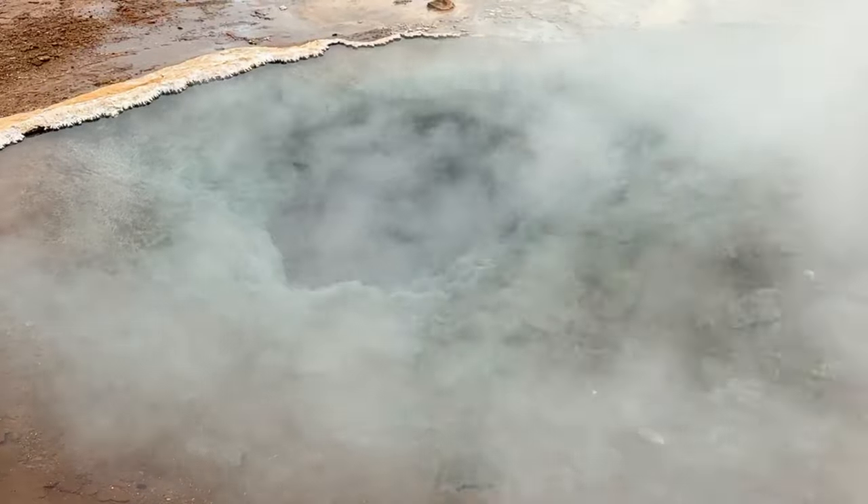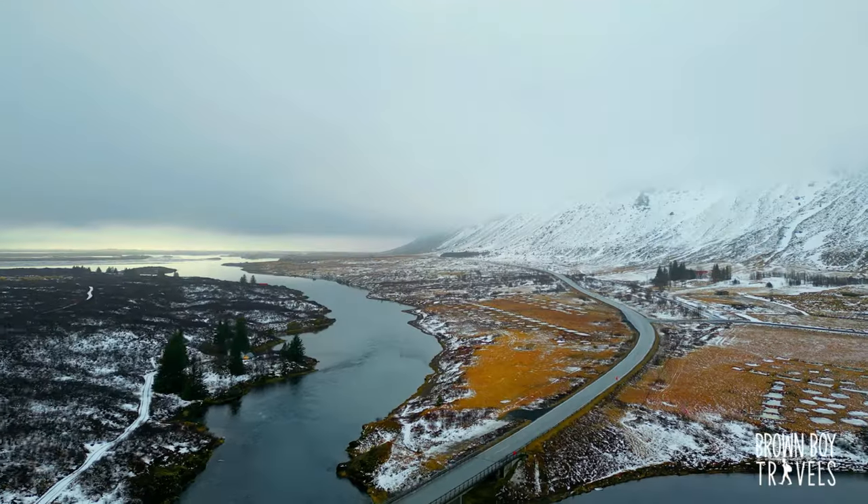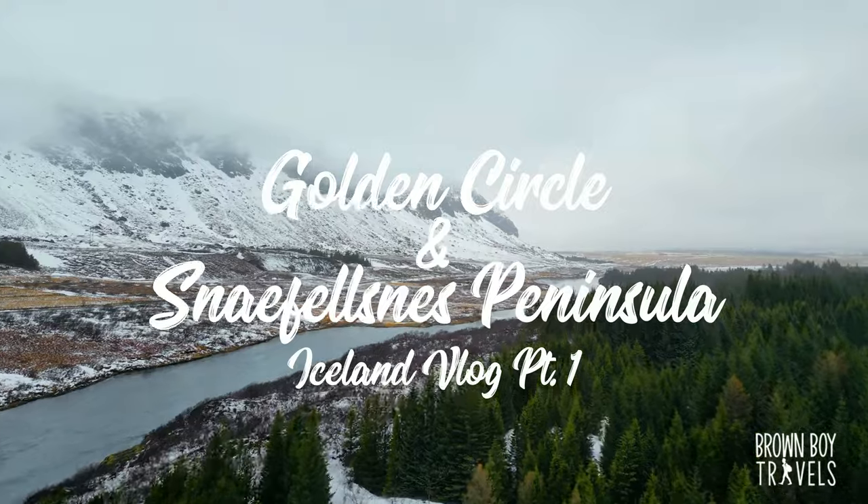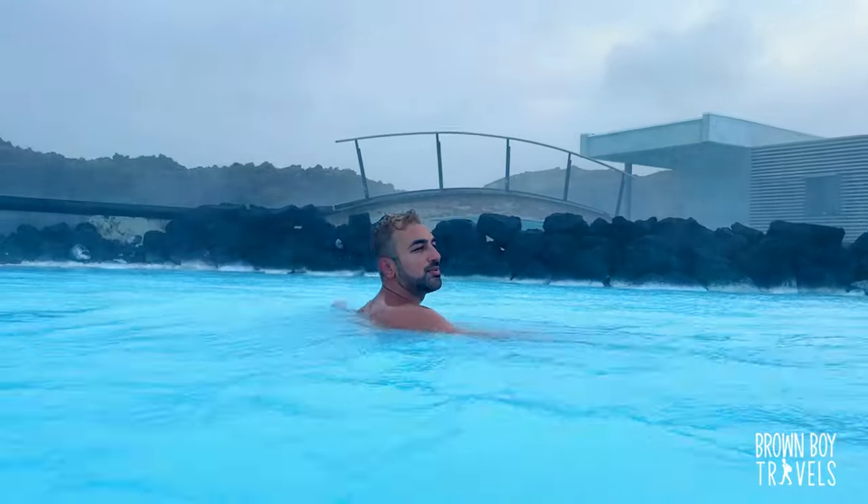You cannot get near the water — it's like 80 to 100 degrees, it's gonna burn your skin off. In this video I am taking you to Sky Lagoon, Snæfellsnes Peninsula, and the Golden Circle tour in Iceland. Let's start.